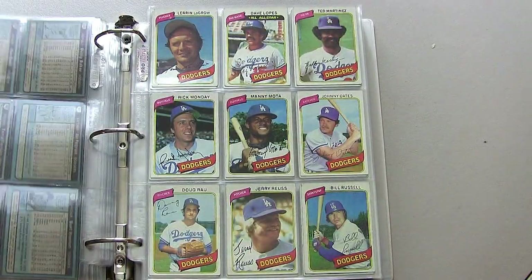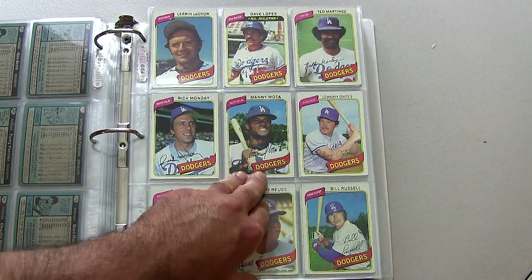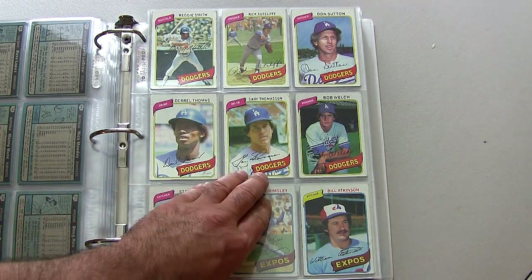Here we are moving on to the Dodgers, who had a great team at this time: Steve Garvey, Davey Lopes, Bill Russell, Rick Monday, Manny Mota. There's the Rick Sutcliffe rookie card at the top, and Don Sutton — a Hall of Famer.